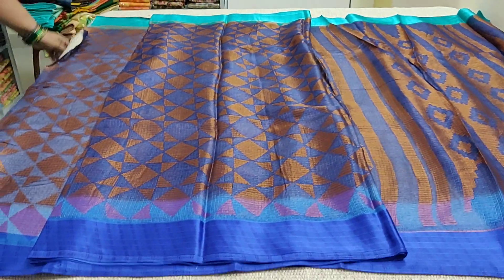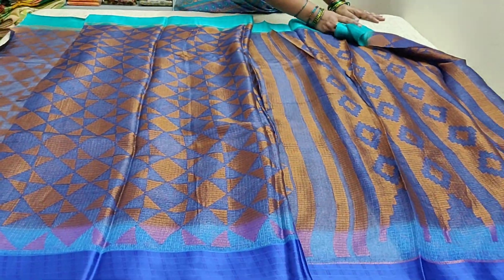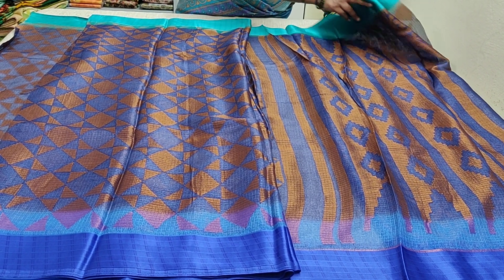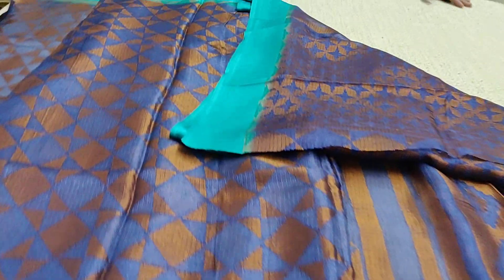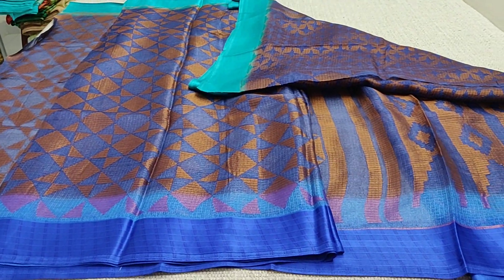This is the body of the saree and this is the pallu. Satin border and this is the soft netted Kota fabric. It's a semi party wear kind. I will show you the blouse — this is the blouse. The saree code is JS164.